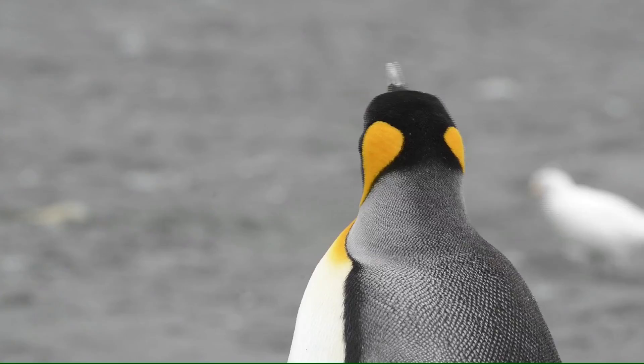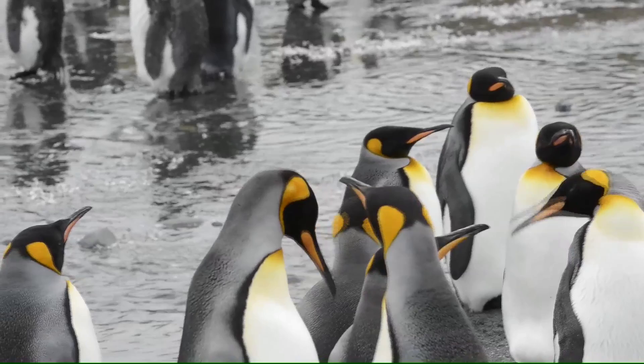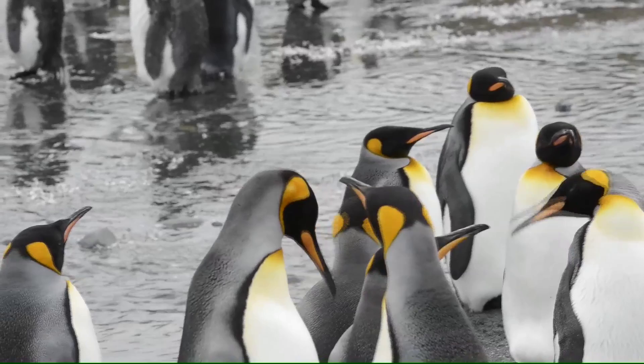That's where I use something like the 28 to 300 millimeter lens. I can change shot size without changing lenses and that way I don't miss any action. This was my first visit to South Georgia and I have to say it did not disappoint. The numbers of birds and seals on the beach are just incredible.